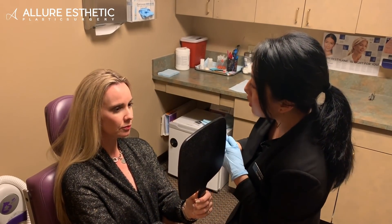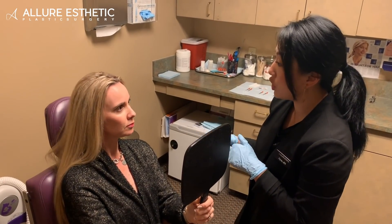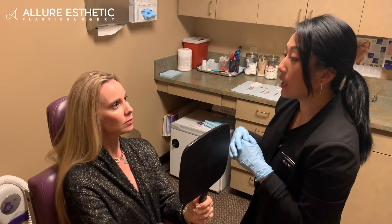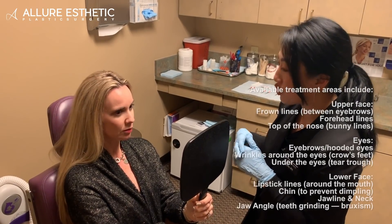And then the crow's feet — since it's our first time meeting, we're going to do a light conservative dosage. If you like how it looks, we can continue that next time. If you find that's not enough, we can definitely add more next time when you come in for your next treatment.